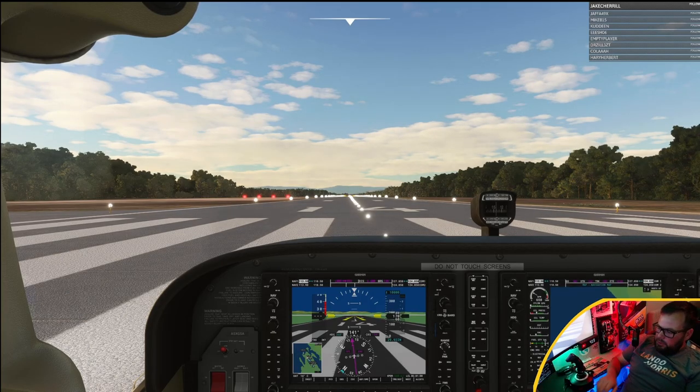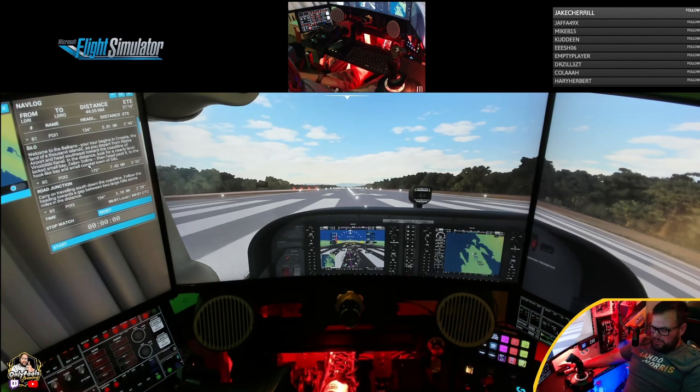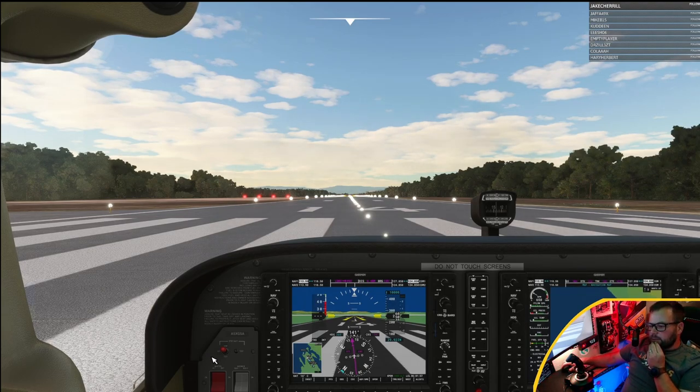Let me put you out to the POV so you can see what I'm reading. Our first heading is 134 degrees. It says Silo — welcome to the Balkans, your tour begins in Croatia, the land of a thousand islands. As you depart from Rijeka airport and head southeast toward the coastline of Vinodolsky Canal, in the distance look for a nearly landlocked small bay, Zaljev Solene, then head past it to the hook-like bay and the small coastal town of Silo. You can see there's a little purple arrow in that compass on the screen — the idea is to keep that arrow pointing upwards.